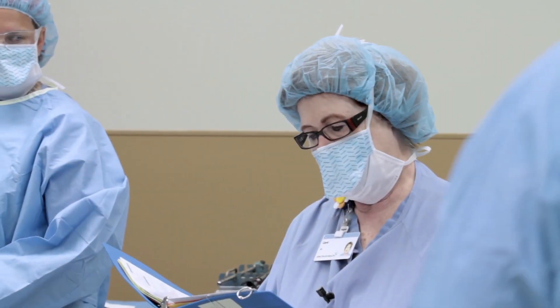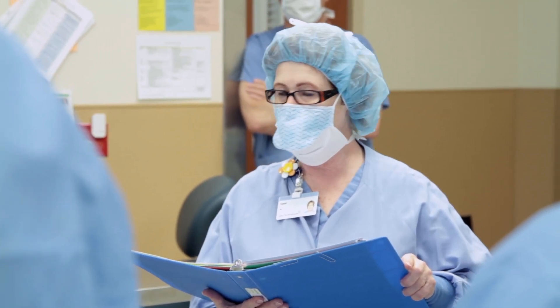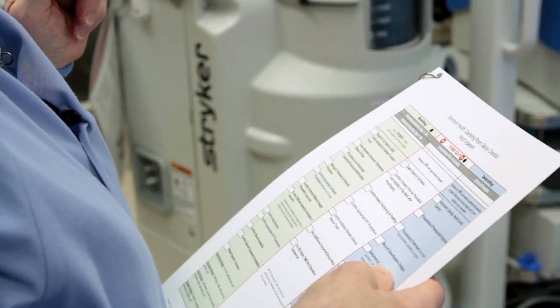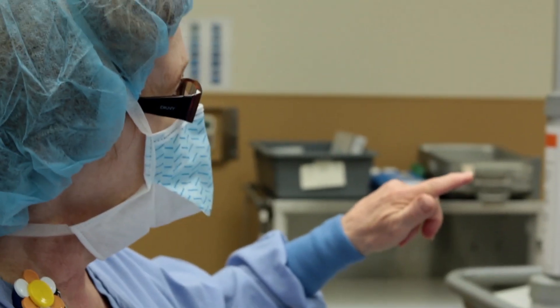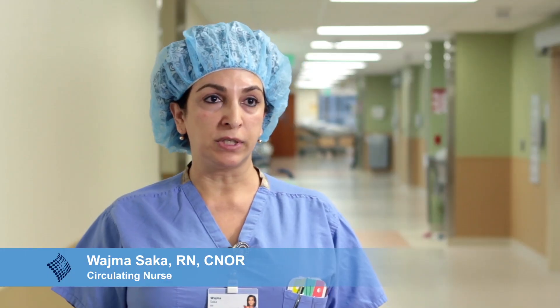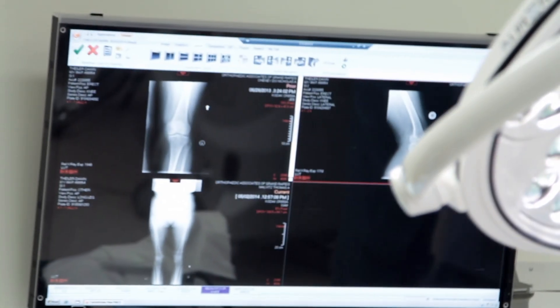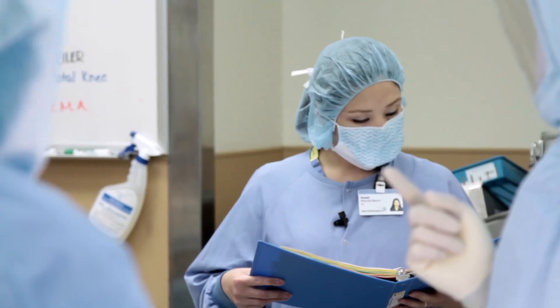Time out — the big one. We're already draped, everything's in position. We've already confirmed what we're doing, but this is one more check. Before there is a knife passed, before there's a bovie given, nothing happens until this time out takes place. "Dr. Rodriguez's patient here for repair of right inguinal hernia and umbilical hernia. The patient's been positioned and padded properly, she has her DVT prophylaxis on and the antibiotics." We're again verifying the patient's name, the procedure, the correct side, and making sure we have all the necessary equipment. We want to make sure that every I is dotted and every T is crossed before a knife is passed to the surgeon to start the case.